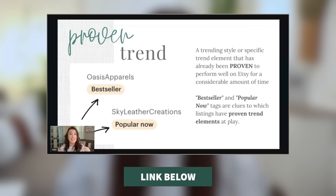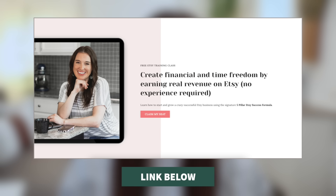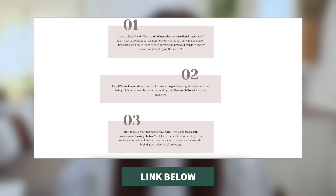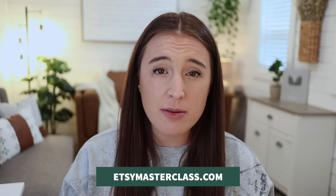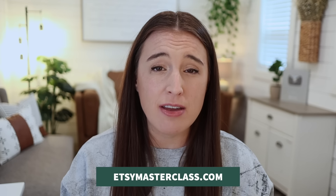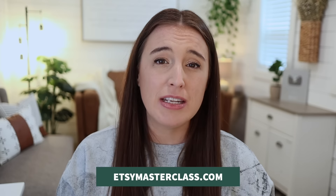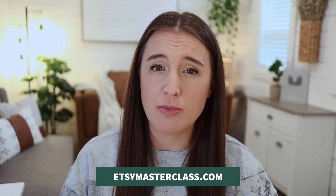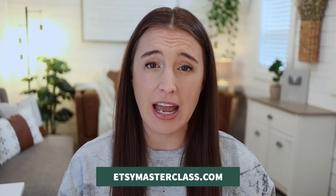Before we dive into the five steps, I want to let you know about my free 60-minute Etsy training class. It's a deep dive Etsy strategy training class built on my five-pillar Etsy success formula, where I teach through the five most important things that you can do in your Etsy shop to start and grow a profitable Etsy business that has the potential to truly transform your life and bring you financial freedom. If you're serious about wanting to make a difference through your Etsy business, click the link in the description box below after you watch this video.